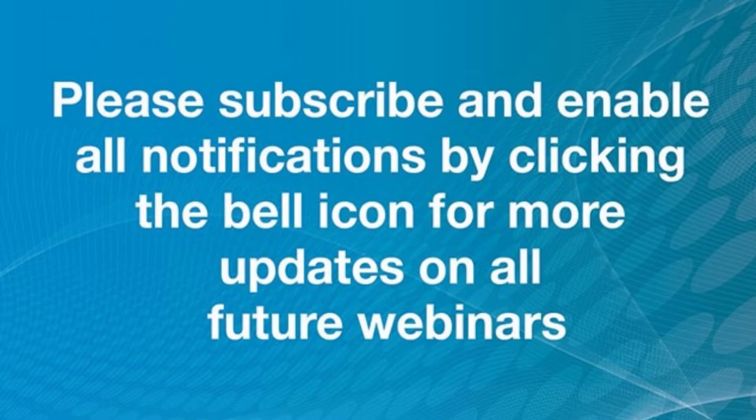My name is Stephen Edwards and I'll be the moderator. Before we begin, I would like to inform viewers that there will be a live question and answer session after both presentations. Audience members can send their questions at any time via the questions tab located directly below your webinar screen, and we will go through these at the end.